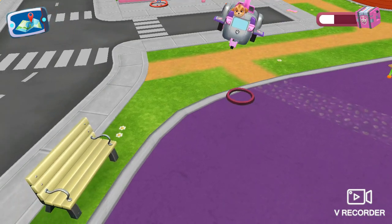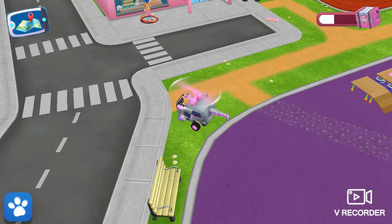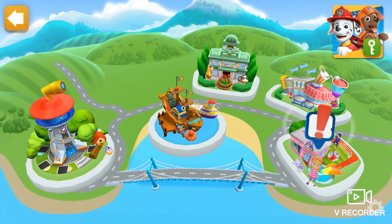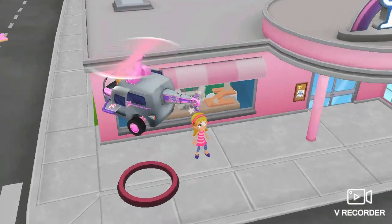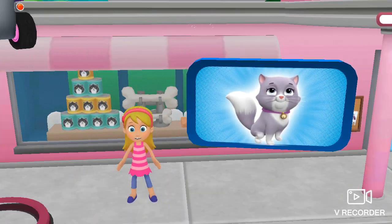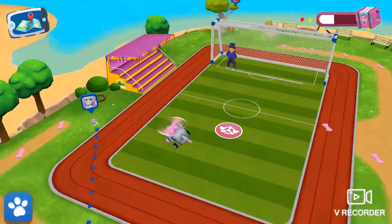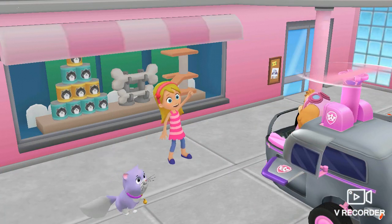Look, Katie has something to say. Where do you want to go? Here we go. Katie lost her cat, Callie. Can you find Callie? Look, it's Callie. Aw, nice work, pup. Katie's really happy now that Callie is back.